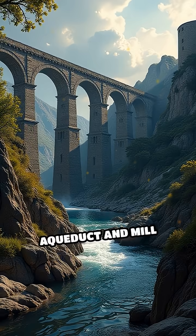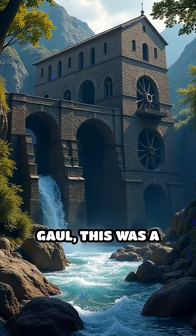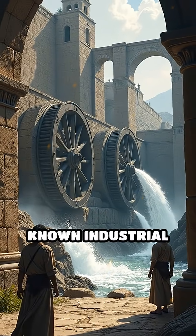Number 5: The Barbegal Aqueduct and Mill Complex, 2nd century AD. Located in Roman Gaul, this was a massive water-powered flour mill. It reportedly housed 16 water wheels, making it one of the earliest known industrial complexes.